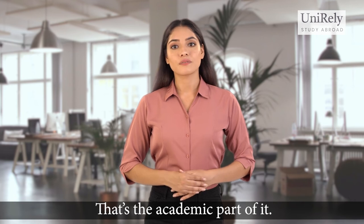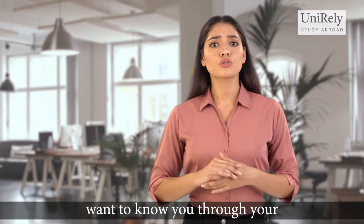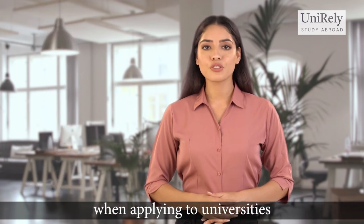That's the academic part of it. Next, you would need a great story to tell — admission counselors want to know you through your essays, resume, and recommendations. So make sure that you have a holistic application when applying to universities in the US.